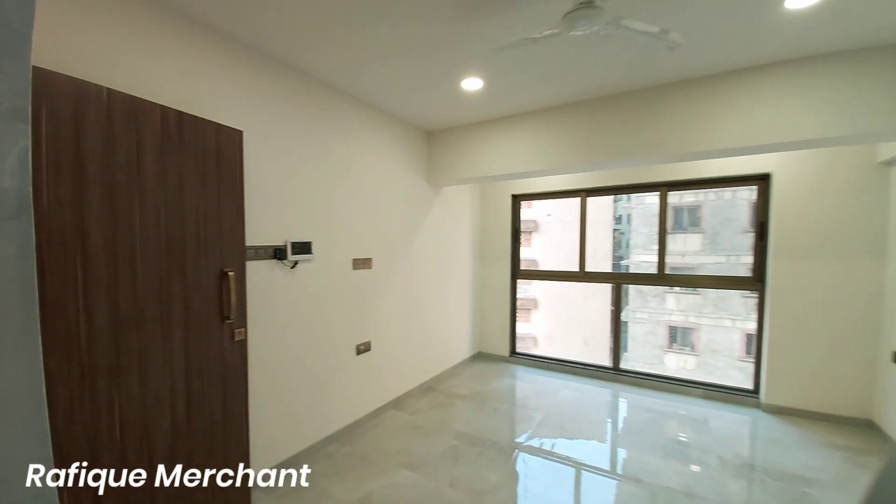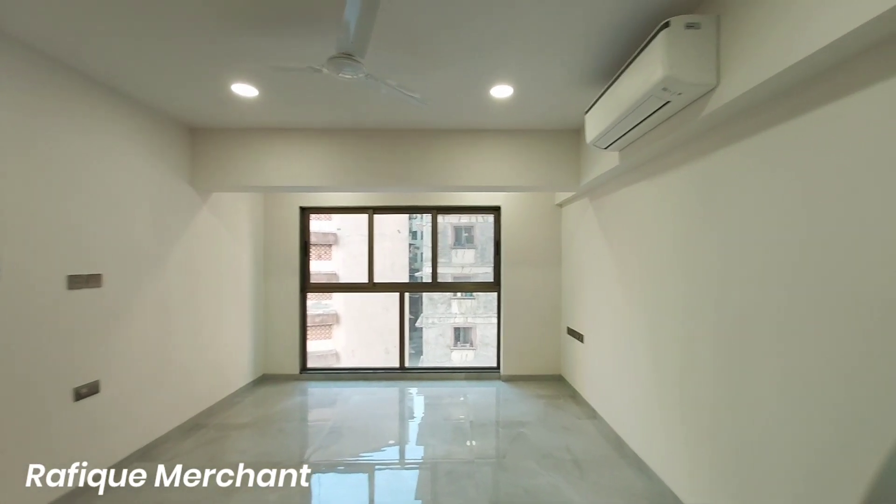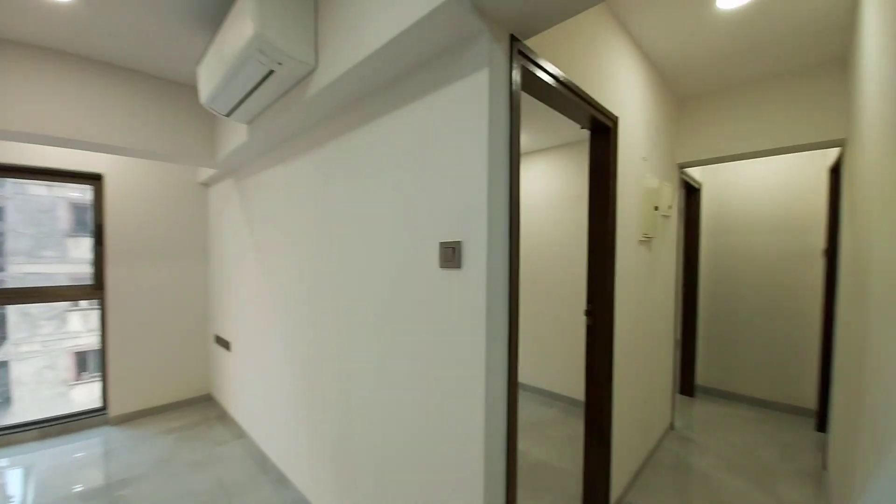Beautiful 2BHK — El Signora by Paradigm Realty, Oshiwara new project. Rafiq Merchant — new properties every day on my YouTube channel. If you want to rent, sell, or buy, you guys know where to find me.